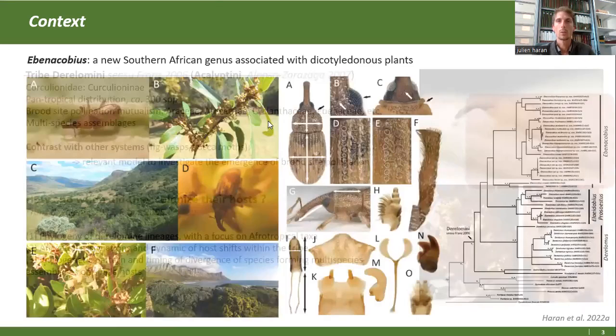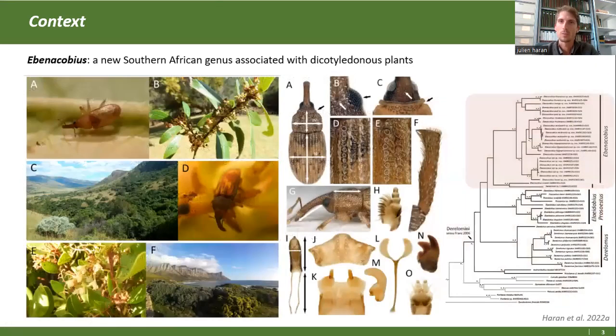Avant de rentrer dans le vif du sujet, un petit historique sur comment est venue cette idée. Au cours d'un projet précédent, on a découvert en Afrique du Sud un nouveau genre de Derellomini, qu'on a appelé Ebenacobus, qui se développe sur les Ebenacées. Il est donc associé aux Dicotylédones, chose qui n'était pas bien décrite pour le moment chez les Derellomini.